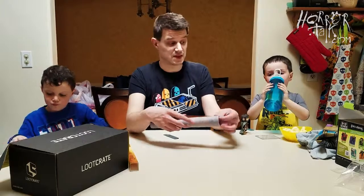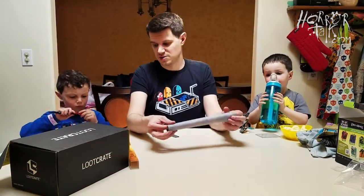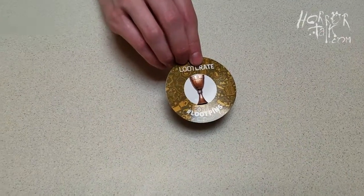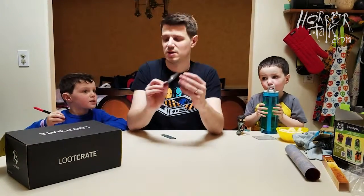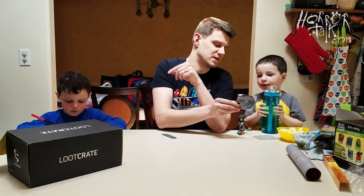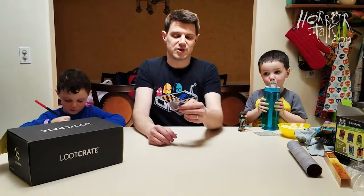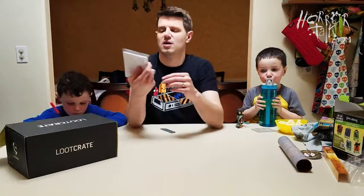So it looks like we've got kind of an epic theme in general between Zelda, Thanos, and Lord of the Rings, but we're not quite done yet. We got one more thing. Let's check the pin first — it just says Loot Crate. It's a little goblet with a little Loot Crate symbol — a little LC in the middle.